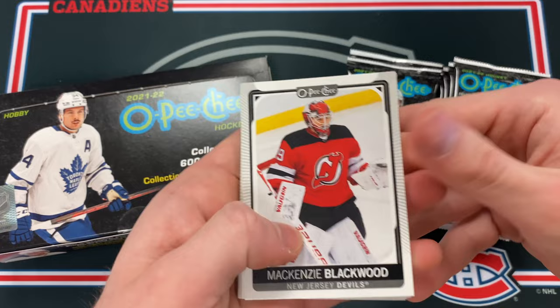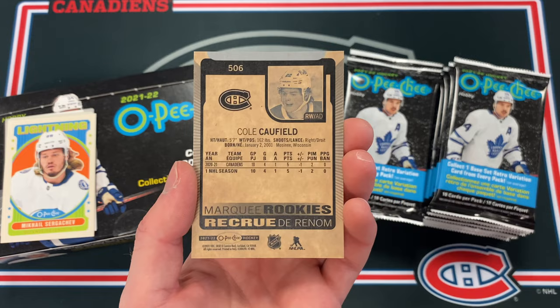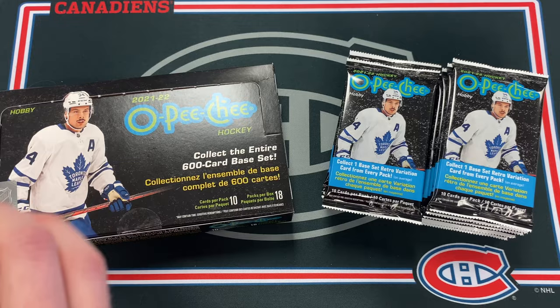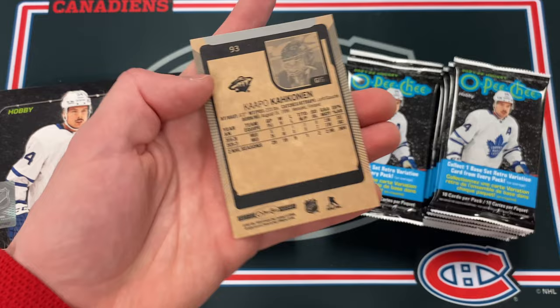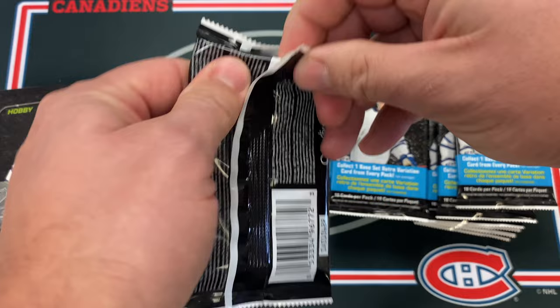Mackenzie Blackwood and — let's go! Cole Caulfield Marquee Rookie! He's been absolutely lights out under Martin St. Louis, so that's a pretty sick pull. Maybe St. Louis is teaching him some techniques as a diminutive-sized player. Mikhail Sergachev retro, Nico, three of clubs, Mike Hoffman, Joseph Lino, Konechny, and Kapanen. Cole Caulfield — that's a beauty. Your box is already looking great.